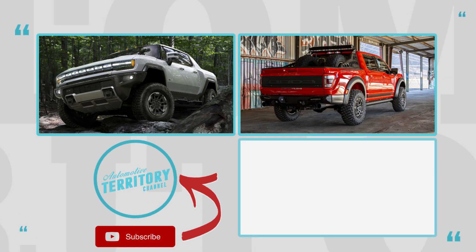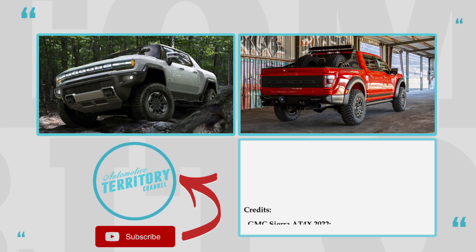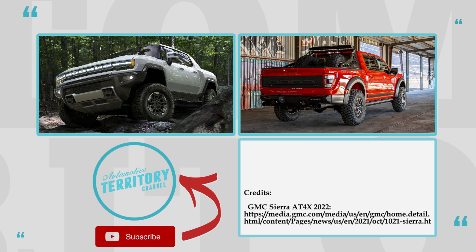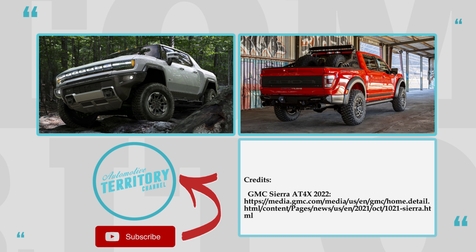What are your thoughts about this newcomer to the automotive world? Is it a worthy addition? Let's talk this over in the comment section below. Subscribe to Automotive Terror 2 Daily News, like this video, and watch more through the links on the screen.